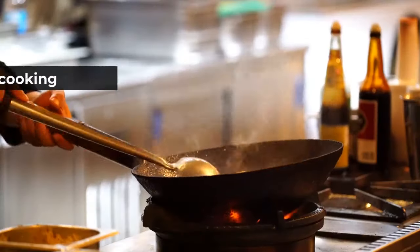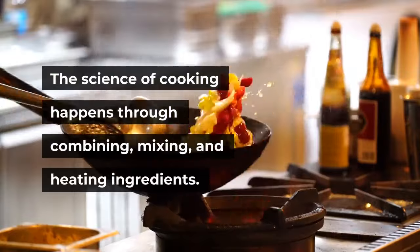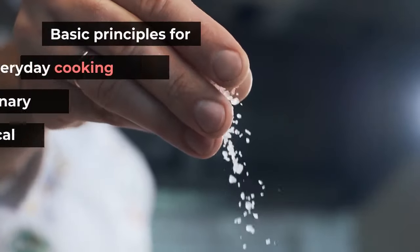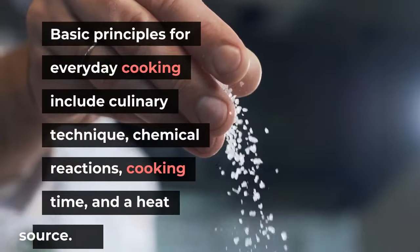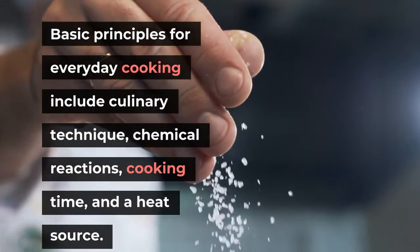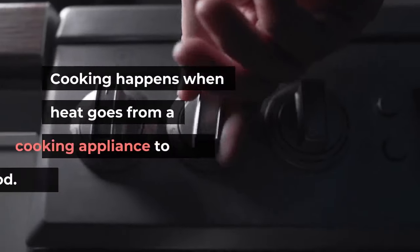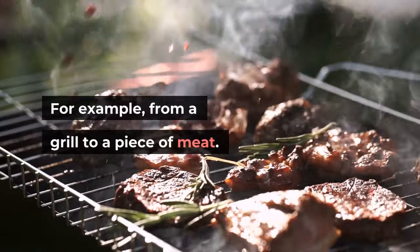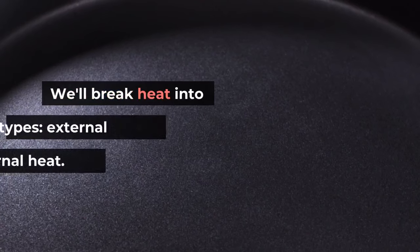Science and cooking: what is cooking? The science of cooking happens through combining, mixing, and heating ingredients. Basic principles for everyday cooking include culinary technique, chemical reactions, cooking time, and a heat source. Cooking happens when heat goes from a cooking appliance to the food — for example, from a grill to a piece of meat.